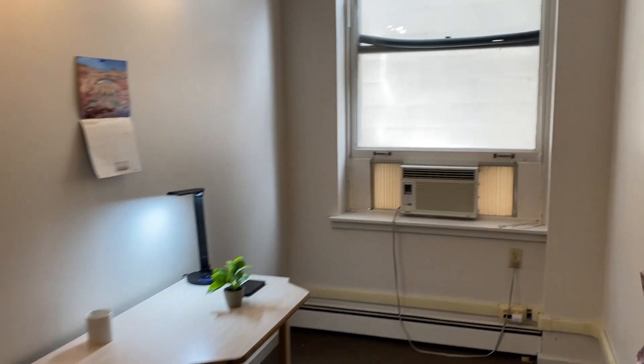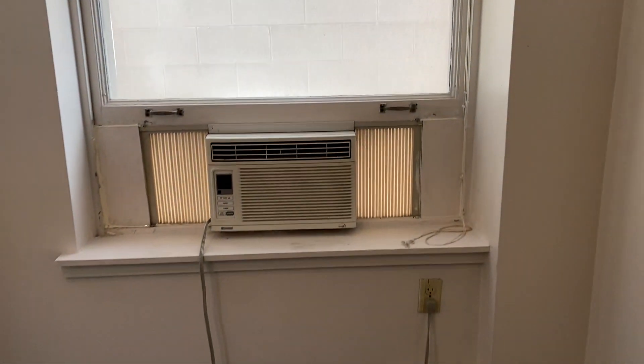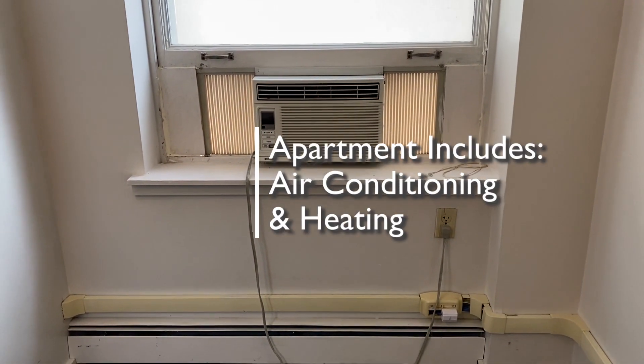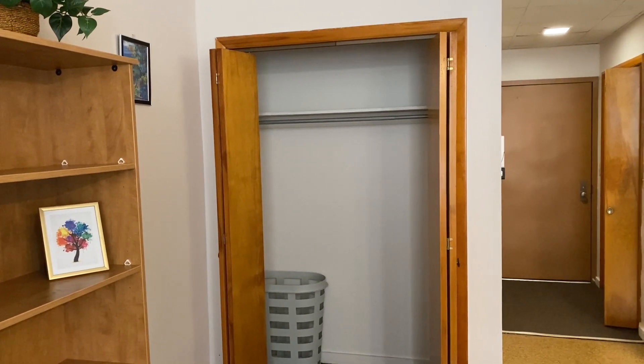This apartment faces east. You have a limited view but you get plenty of bright morning sunlight. Every apartment is air-conditioned and has a heating element. And here is your second large closet.